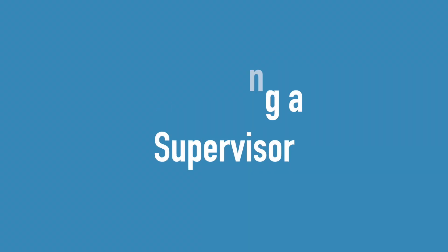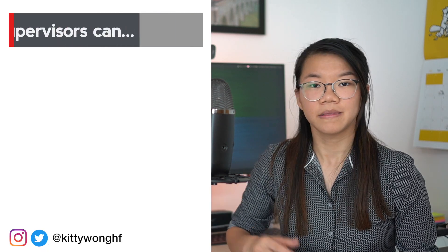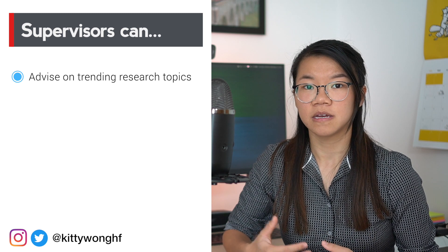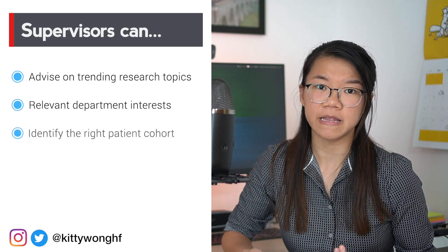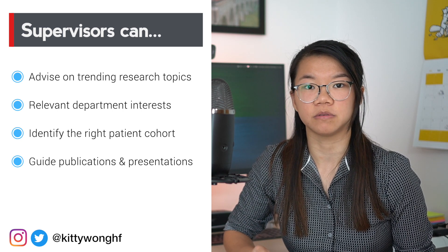Now let's talk about the practical side of getting some research done. Your first step should be finding a good supervisor for your project. As a medical student, even if you have a good idea of what specialty you want to go into, it is still incredibly hard to start and finish a research project by yourself. A senior academic supervisor is the answer — they know what's going on in the specialist research field, their department interests, their patient population, and crucially they can give you explicit advice on where to publish and where to present your work.